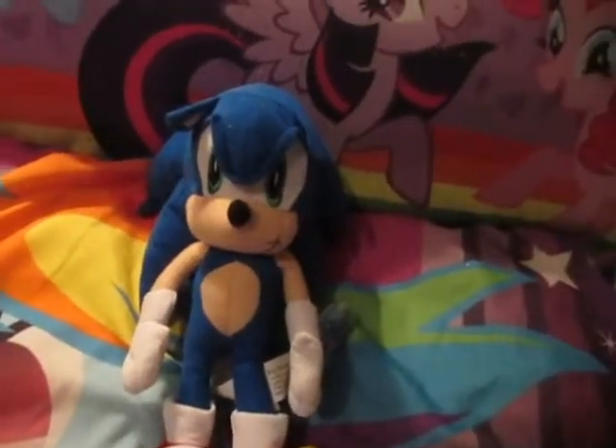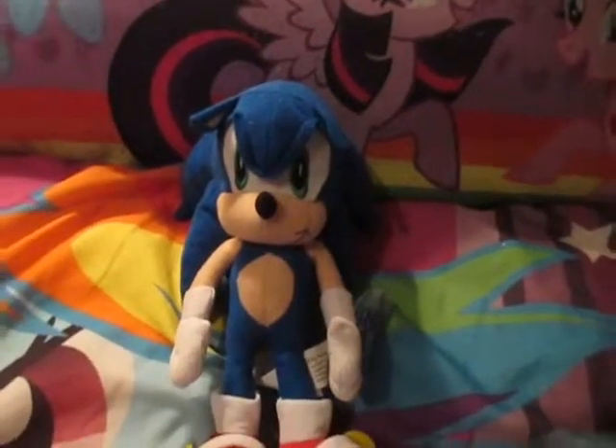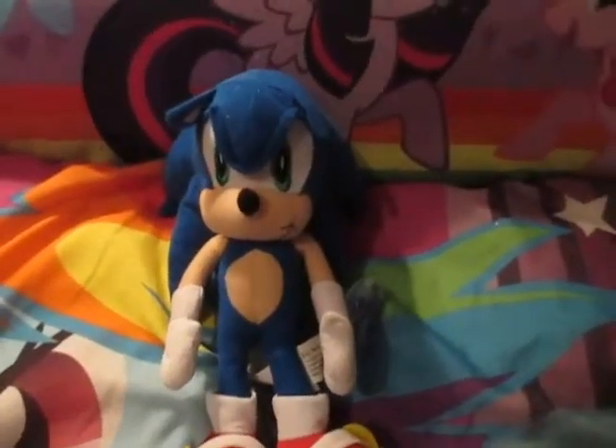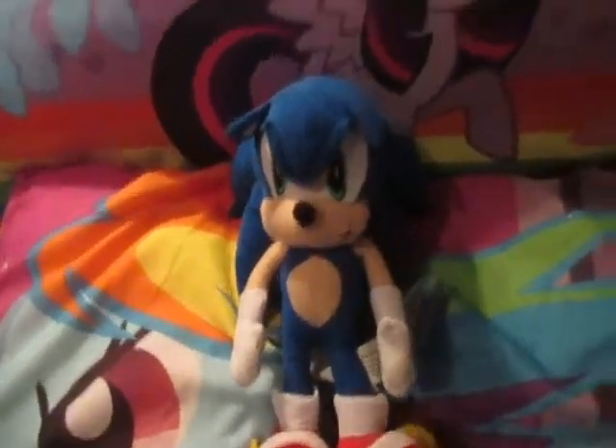Hi guys, Game Witch Lee and Hedgehog here, and today I'll be reviewing my Toy Network Sonic, that is about 7 to 12 inches, plus a bonus!